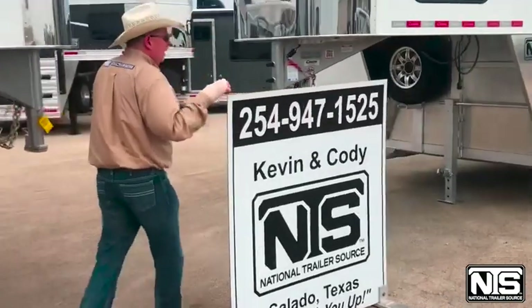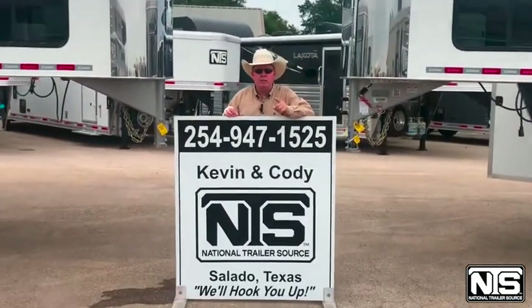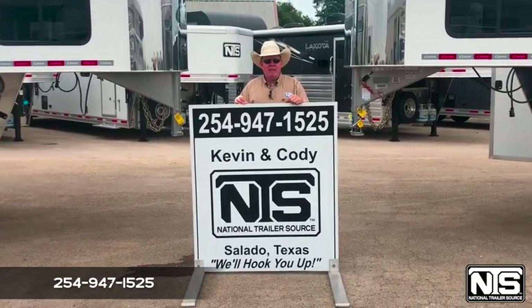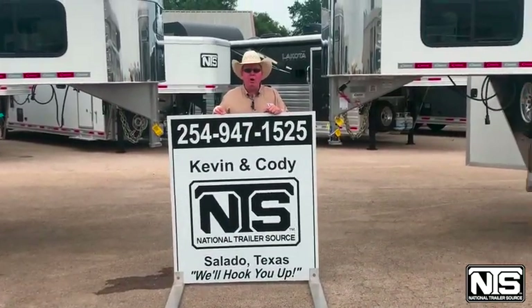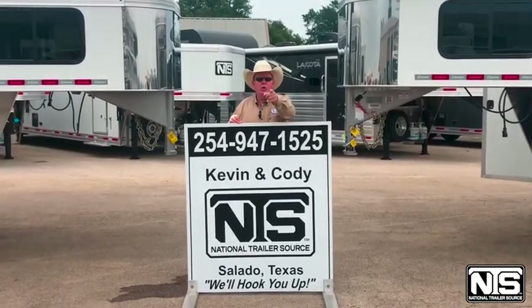Now here at NTS, remember we will not be beat. Give us a call at 254-947-1525. Was that Rocky Balboa? Give Kevin or Cody a call, we'll hook you up.